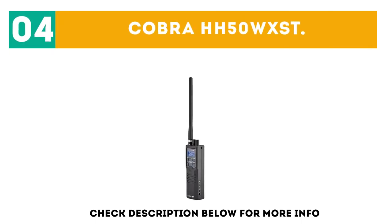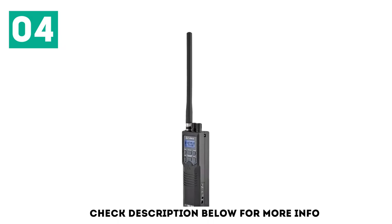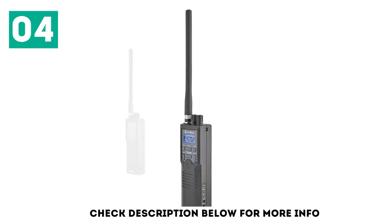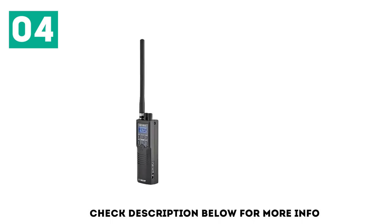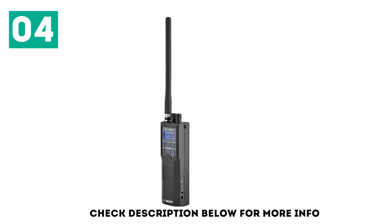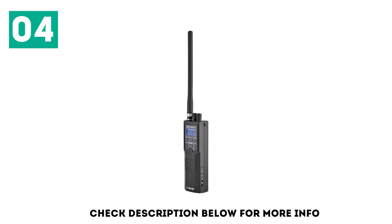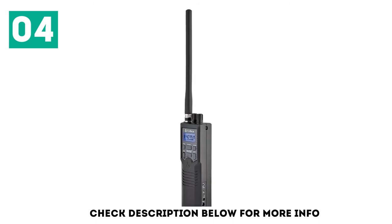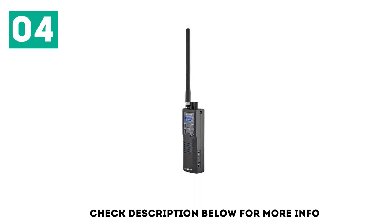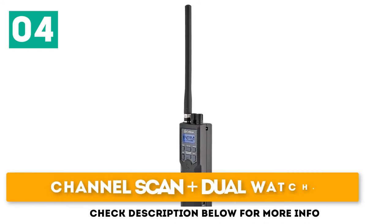At number 4, we have the Cobra HH50WX-ST. Though the Cobra brand is best known for its high-end truck units, the HH50WX-ST is a capable handheld radio and one of the most portable handsets available. It is respectably compact at 6.3 x 2 x 1.75 inches and gets up to a month of battery life from six AA batteries. Like all CB radios, it is capped at 4 watts and requires line of sight to get a clear signal. With the right conditions, you can broadcast up to 5 miles. Key features: 40 channels plus NOAA weather, compact design, and channel scan plus dual watch.